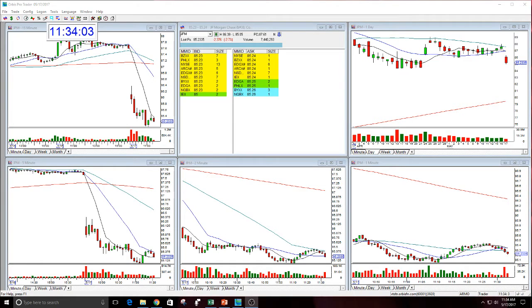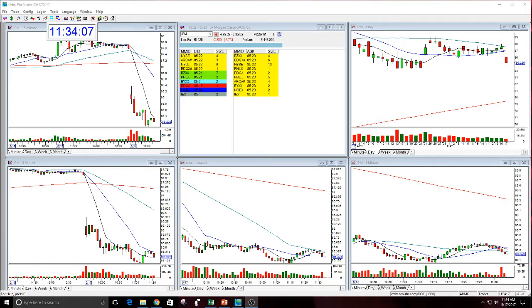Good morning everyone, and welcome. This is Melissa Arma with the Stock Swoosh, and I'm here reviewing JPM. This was a top watch today in the play of the day in the Stock Swoosh show live trading room.